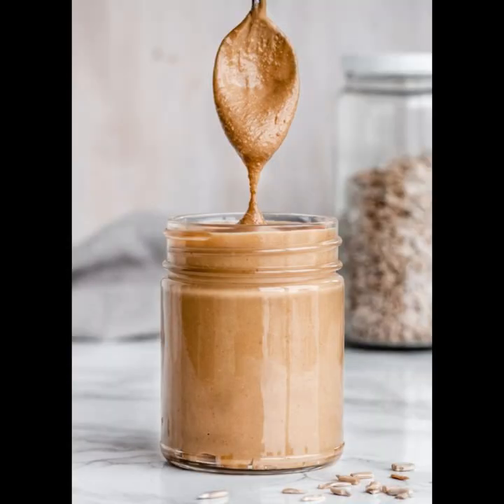Whipping up homemade nut butter provides a healthier alternative to store-bought options, granting full control over ingredients and ensuring purity and freshness. By sidestepping added sugars and preservatives commonly found in commercial varieties, you cultivate a wholesome spread bursting with natural flavors and nutrients, perfectly suited to your taste preferences.